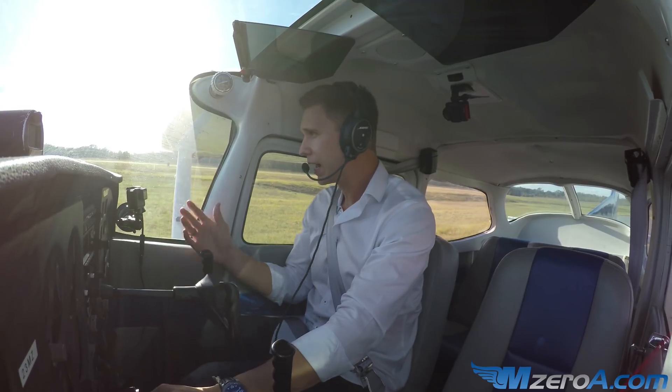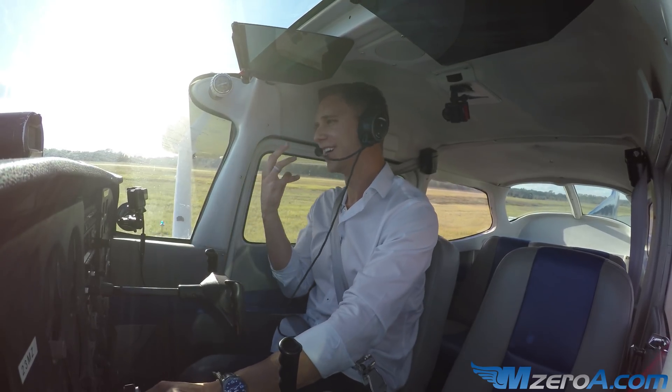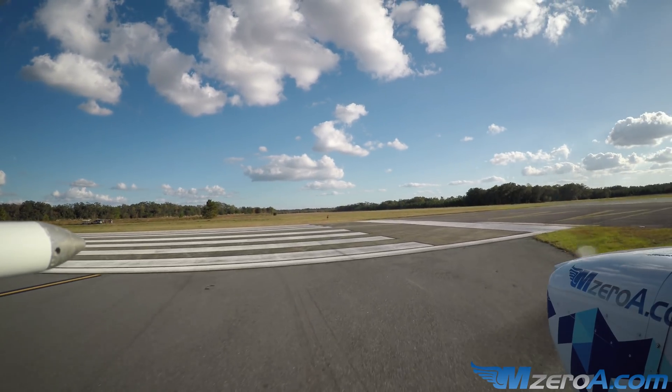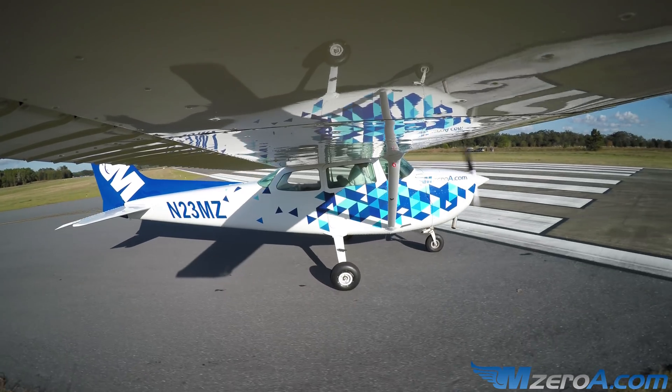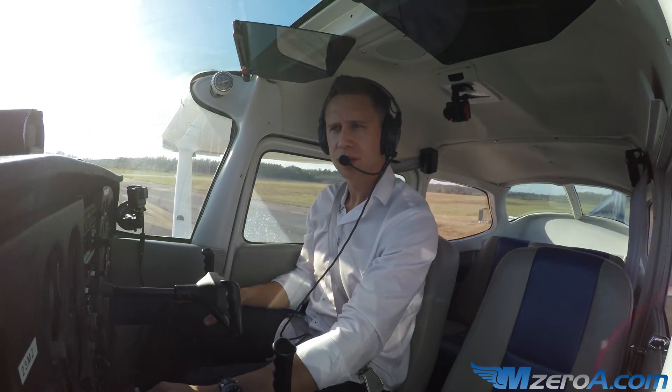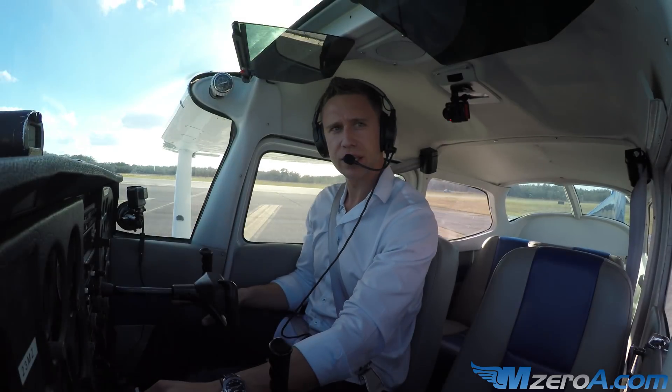We'll inch out, and again, I always emphasize using every bit of runway. So we'll come out here, I'll use every bit of legal runway. We can see we have a little bit of threshold there, but that's cutting into the other runway. Turn around, everything is set.